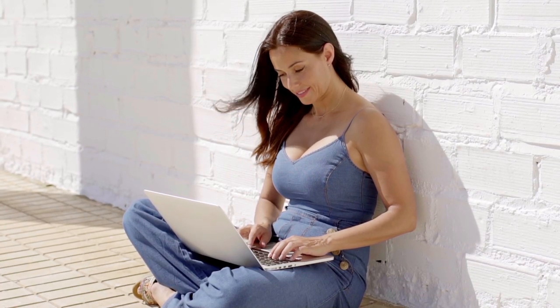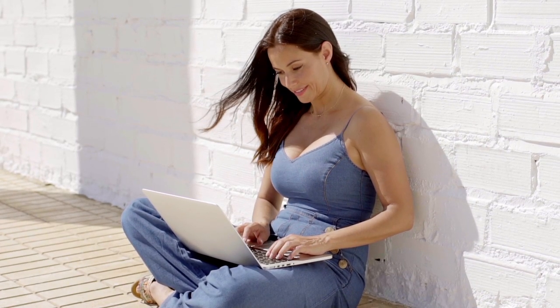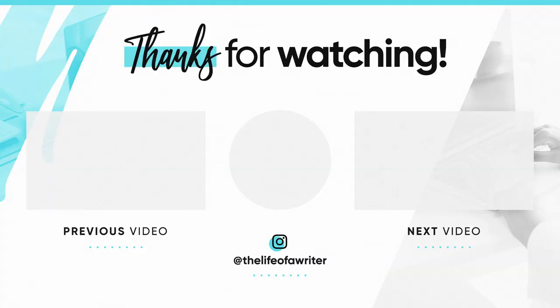Choose a social media platform where your target audience is. You should feel comfortable with the platform and be able to be consistent. Once you determine your platform, identify the people on it who will gain the most value from your book. Share your writing journey through your social media posts and engage with the audience you attract. In the past I've used Facebook, Twitter, and Pinterest, but now I primarily use Instagram and YouTube to grow my target audience. Choose the platform that makes the most sense for you and your book. All of my social media links will be in the description box below.